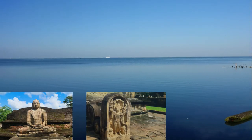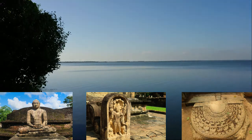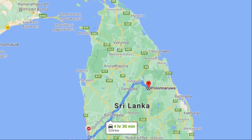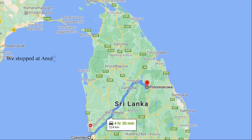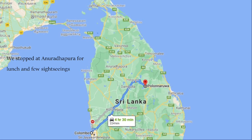Hello and welcome to our channel. We take you around the ancient city of Polonnaruwa in Sri Lanka. We hired a vehicle and driver to take us to Polonnaruwa via Anuradhapura, taking us about a day to get there.